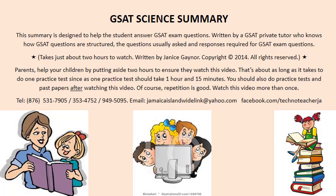Of course, repetition is good. Watch this video more than once. Telephone: 876-531-7905, 353-4752, 949-5095. Email: JamaicaIslandWideLink@Yahoo.com. Facebook.com. www.technoteach.com.